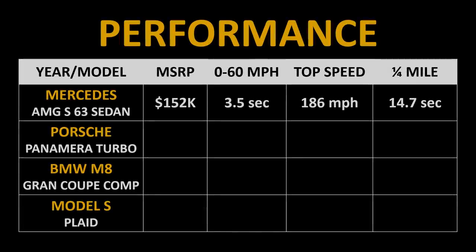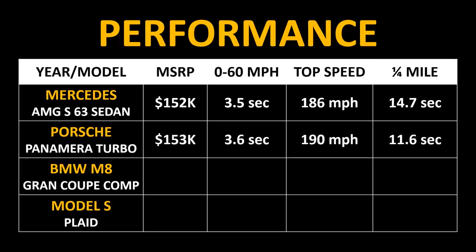So that's how the Tesla Plaid Model S compares to EV competitors. Now let's look at internal combustion engine competitors. The Mercedes AMG S63 sedan has an MSRP north of $150,000 and can go 0 to 60 miles per hour in just 3.5 seconds. The Porsche Panamera Turbo is also right around that same price range and has a quicker quarter mile time, with a similar 0-60 and top speed.